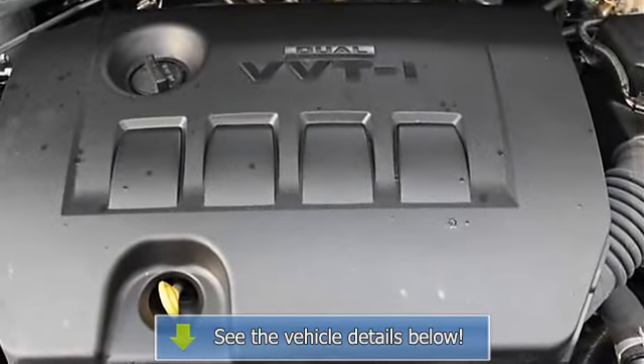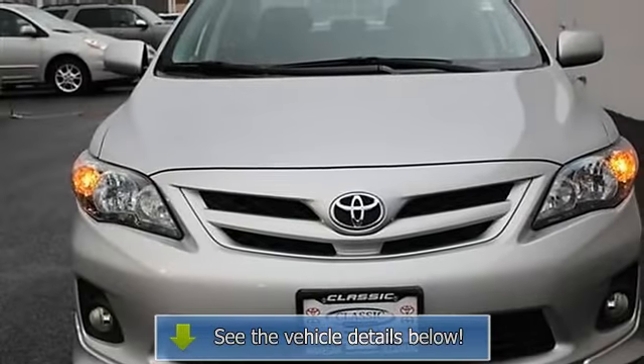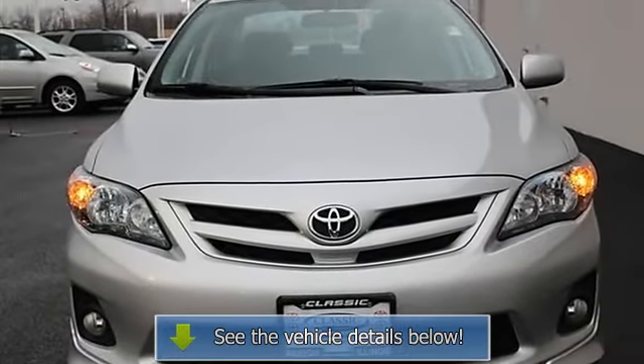AC, rear defrost, power outlet, driver vanity mirror, passenger vanity mirror, front reading lamps, anti-lock brakes.